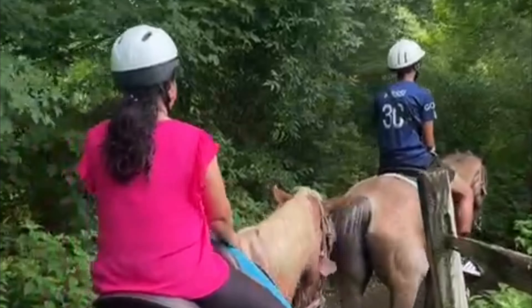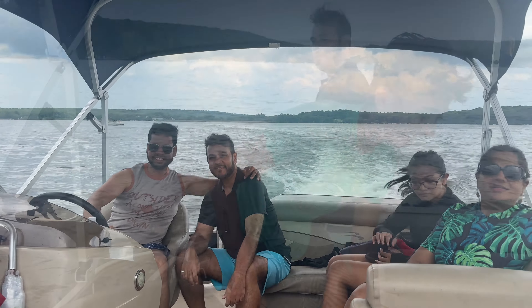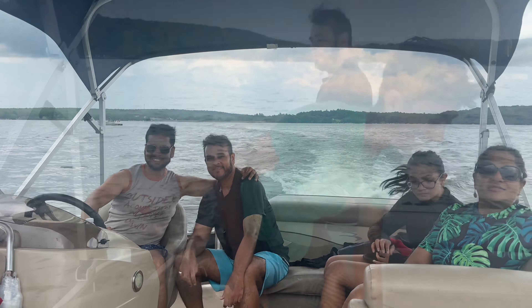Our first destination is Bushkill Falls. We are at Pocono Mountain and we have started our day from Bushkill Falls. We are going towards the entrance — we purchased the ticket and we will do the popular trail, so stay with us. We are having a lot of fun today.